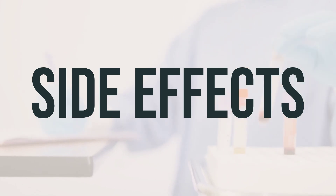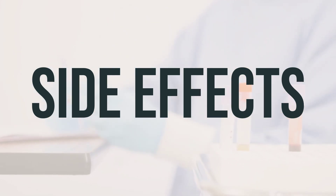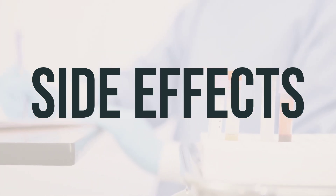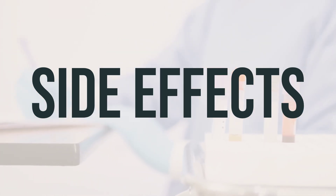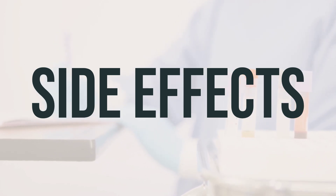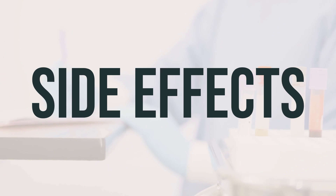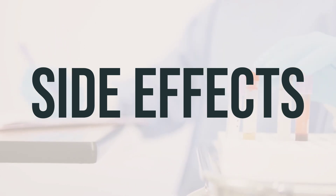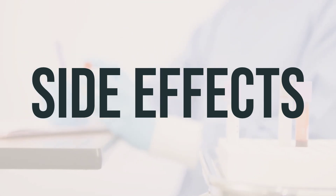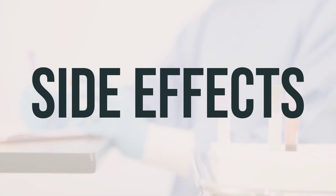People using this medication may experience serious side effects, but your doctor has prescribed it because the benefit to you is greater than the risk. Tell your doctor immediately if you experience serious side effects such as easy bleeding or bruising, muscle pain or weakness, signs of heart failure, vision changes, or a serious allergic reaction like rash, swelling, severe dizziness, or trouble breathing. This is not a complete list of possible side effects, so it's important to consult your doctor or pharmacist if you notice any other effects.